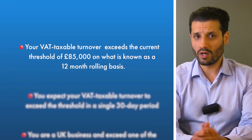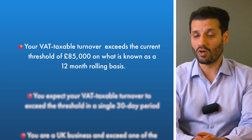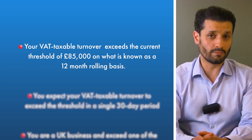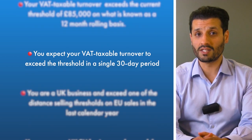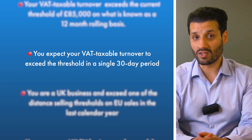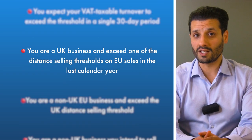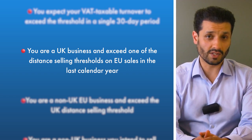This is where it can get a little tricky. Legally, you must register for VAT when either of the following criteria are reached. Number one: your VAT taxable turnover exceeds the current threshold of £85,000 on what is known as a 12-month rolling basis. Number two: you expect your VAT taxable turnover to exceed the threshold in a single 30-day period. And number three: you are a UK business and exceed one of the distance selling thresholds on EU sales in the last calendar year.